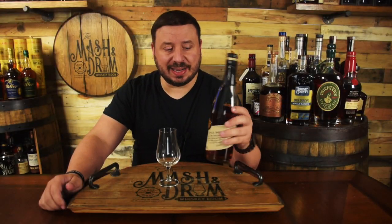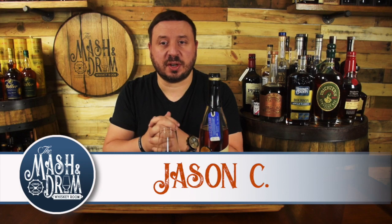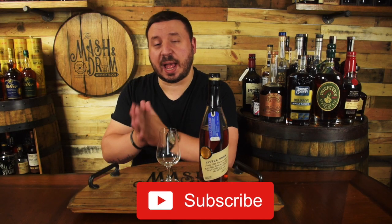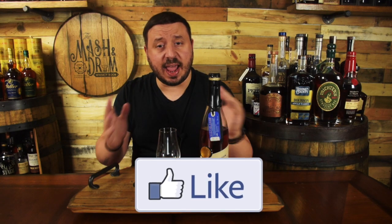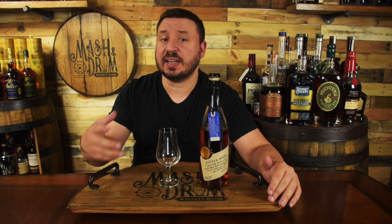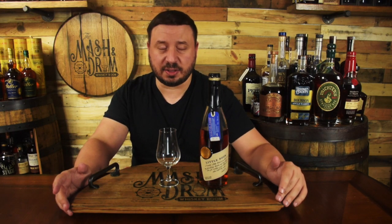Four-year brown rice bourbon — this is the healthy man's whiskey. What's up everyone, I am Jason C, and today on the Mash and Drum we have the newest Little Book Chapter 4 called Lessons Honored, crafted by Freddie Noe, eighth-generation Jim Beam distiller and son of legendary Fred Noe. Freddie chose three unique whiskeys in this blend with a connection to work done over the past decade with his dad. Let's review Little Book Chapter 4 today on the Mash and Drum.